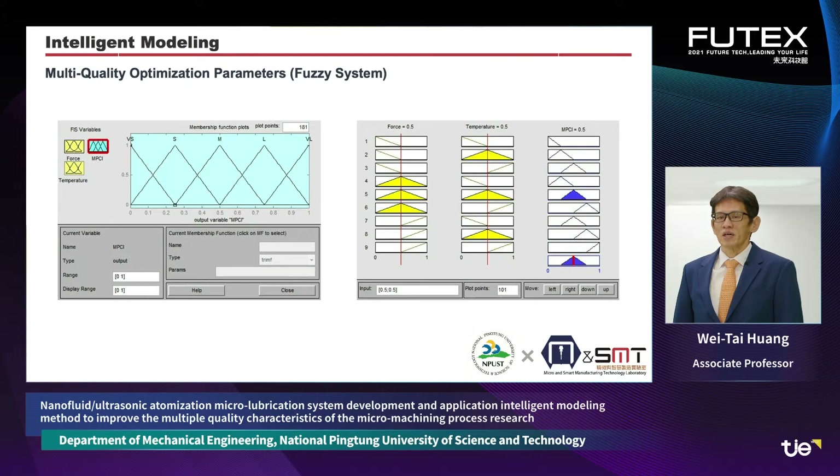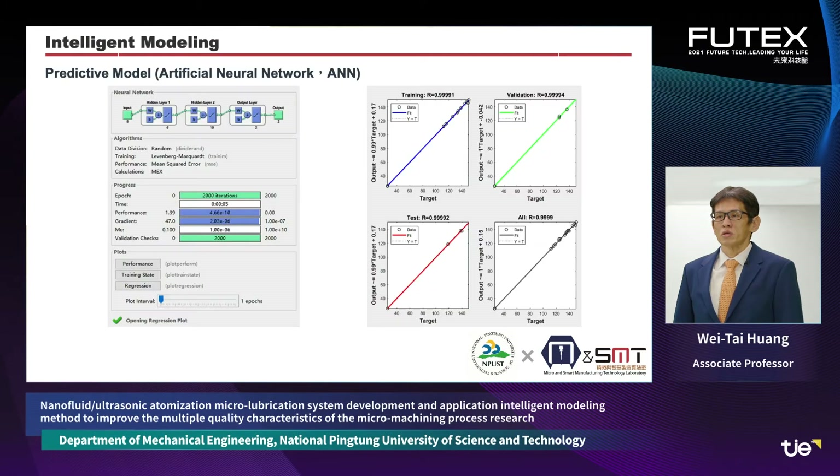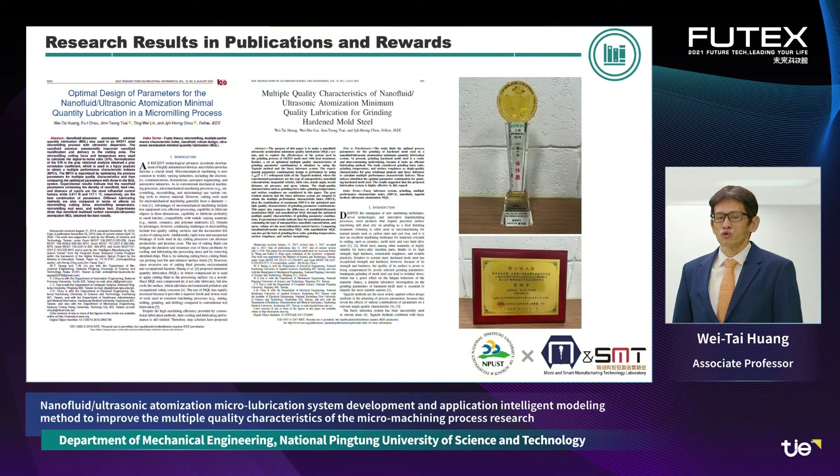This technology uses intelligent modeling methods to investigate the impact of different process parameters on micromachining. It applies fuzzy system technology for multi-objective parameter optimization and uses artificial neural network technology to build predictive models. The research results have been published in many international high-quality journals such as IEEE transactions, and have also won awards from domestic and foreign professional academic organizations.